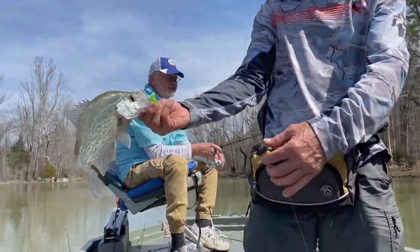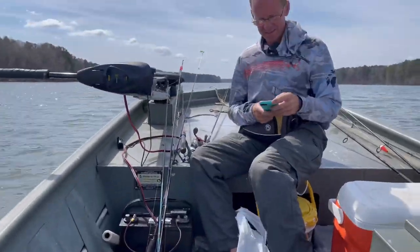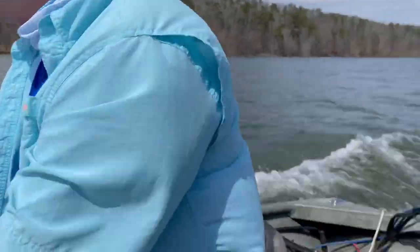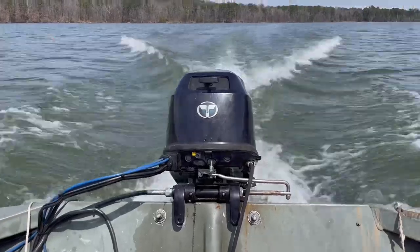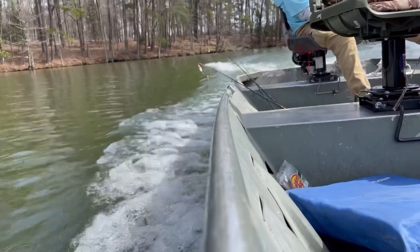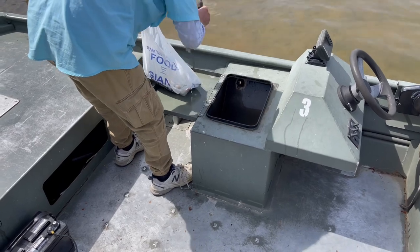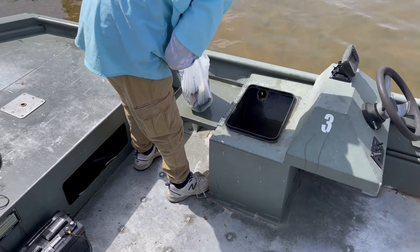We're about to crank it up. Look at that bag of fish — oh, that sack's all ripped up. One, two, three, four, five, six.